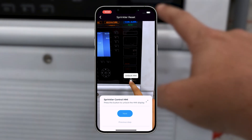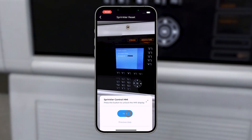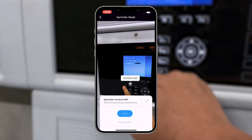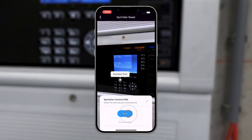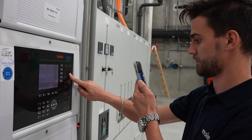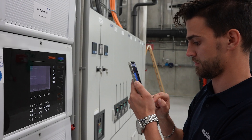Arriving at the site, ServiceAR directs the user through each step of the maintenance procedure. Augmented reality workflows enable detailed description of processes, incorporating text, images, and videos for clarity. This not only enhances efficiency, but also minimizes training time for new employees.